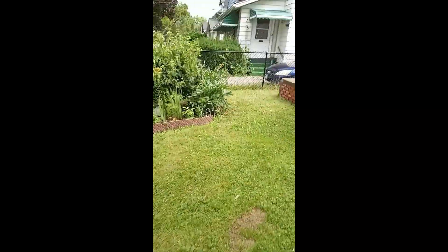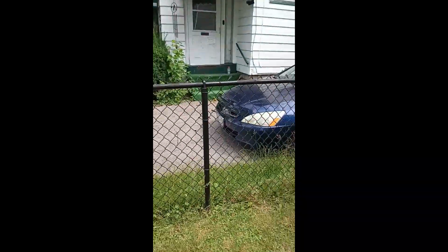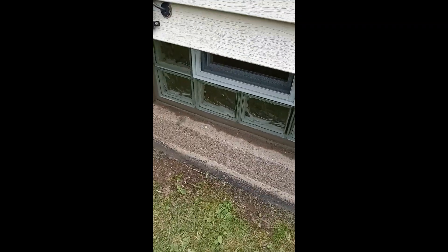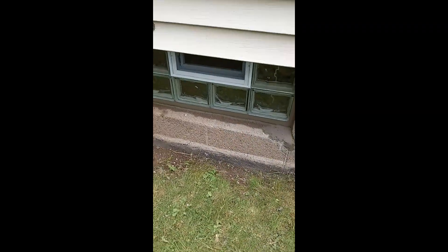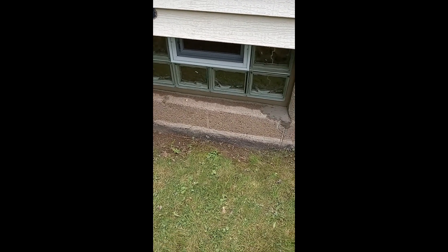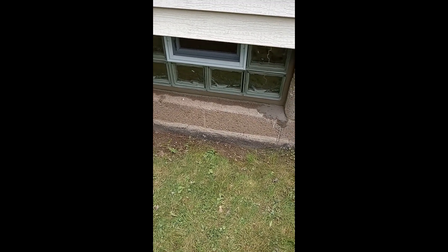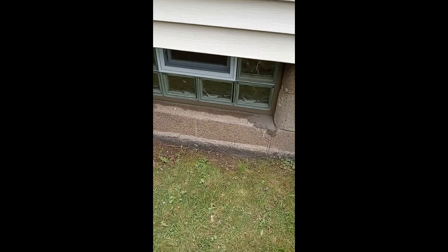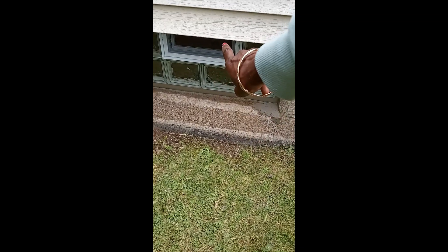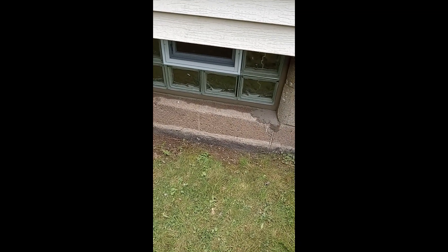Let me go to the side and show y'all the window. Look at this, y'all — I can't touch it, it's still wet. Brand new window put in. Can you see it? Now it's a block window. It used to be an old window there — maybe over 100 years old — one that you could crawl in and crawl out. So for safety measure, block windows are hard to crawl in and out of, but you've got air vents you can open up.